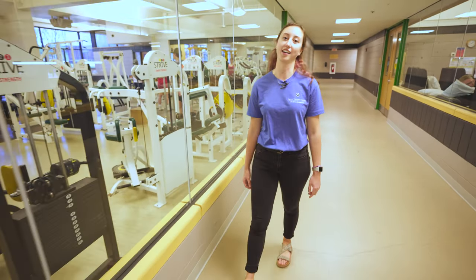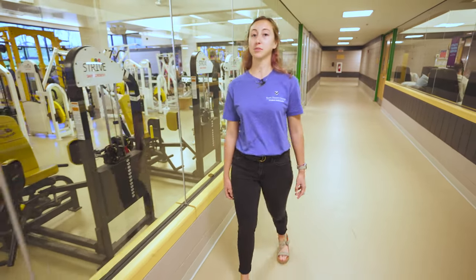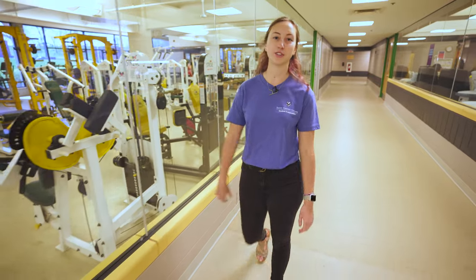This is our student fitness center here in the Carey. It's open pretty much all day, seven days a week. A cool fact is when the Pittsburgh Steelers come to La Trobe for training camp, they also use our facilities.